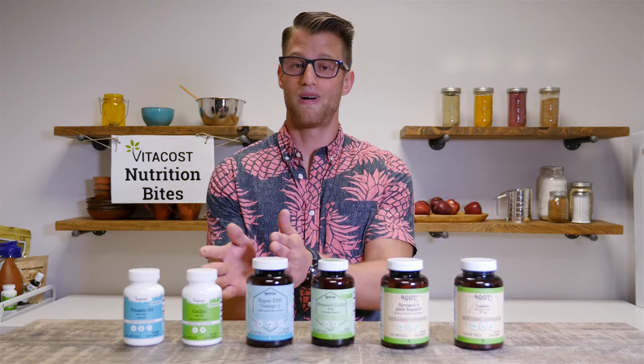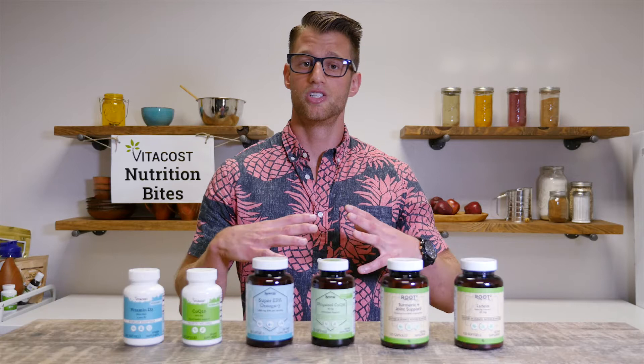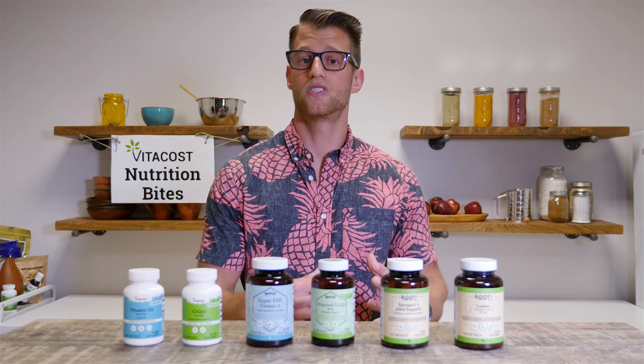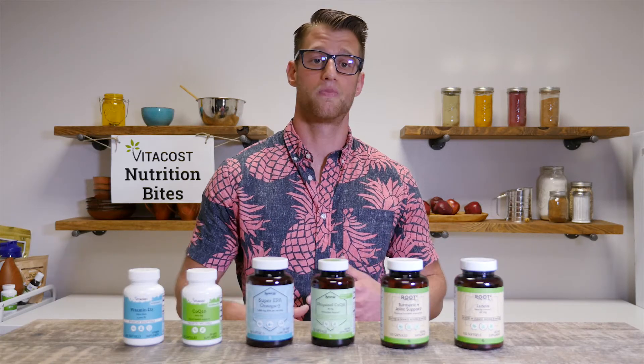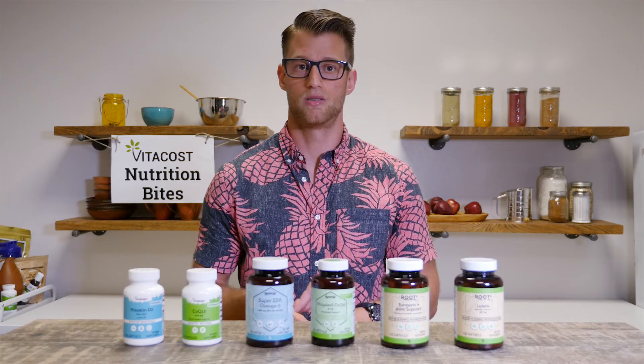Next, to my left and to your right, we have the green labels, which is targeted wellness. This includes ingredients specifically designed to target a particular organ in the body or a particular need, such as liver health support, cognition support, or joint health support.